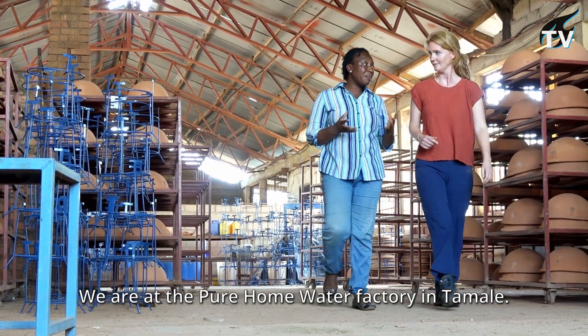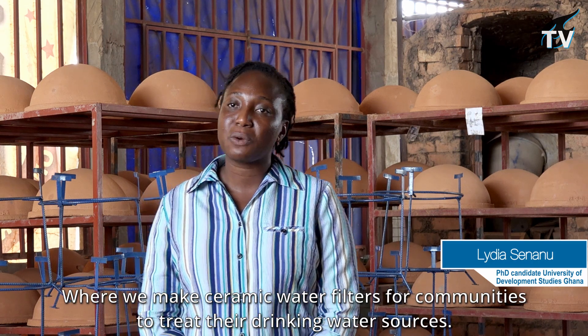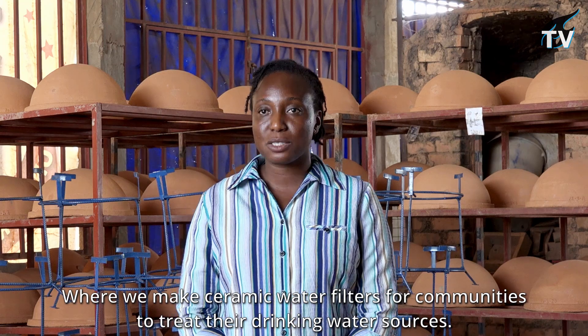Today we are at Pure Home Water Factory in Tamale, where we make ceramic water filters for communities to treat their drinking water sources.